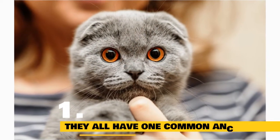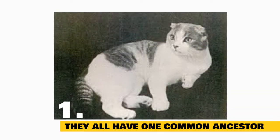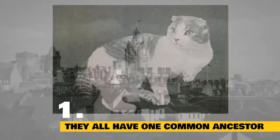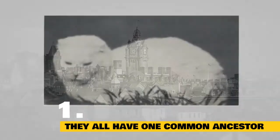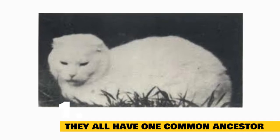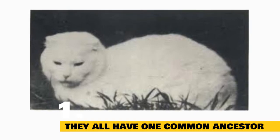Fact 1: They all have one common ancestor named Susie. While cats with folded ears date back to the 1700s, Scottish Fold Cats first came about in the 1960s. In 1961 in Perthshire, Scotland, a kitten with folded ears was discovered in a litter of non-folded cats. This kitten was named Susie. Scottish Folds were first imported into the United States in 1971, and by the mid-1970s they had been recognized by most cat associations in North America.